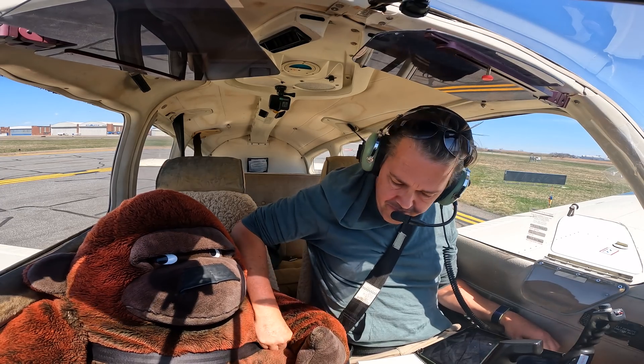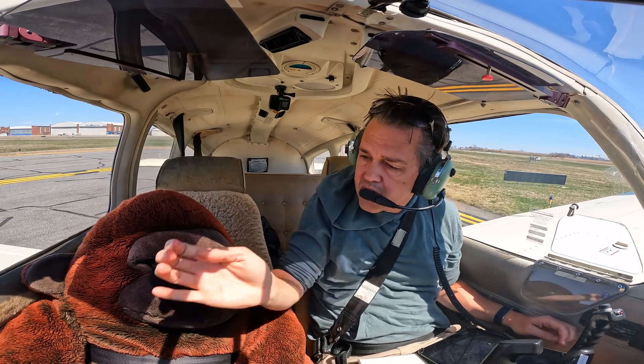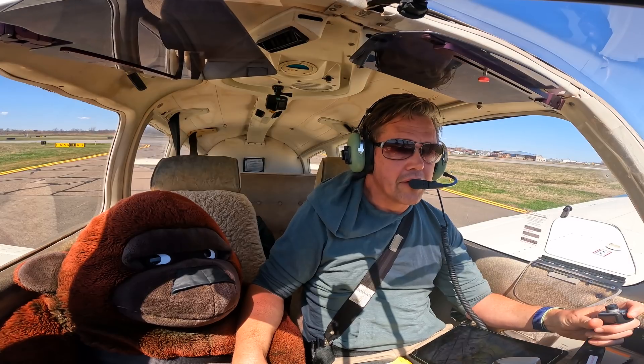Seatbelts and harnesses secure, William. Doors closed and latched, top and bottom. Clear for takeoff, Cherokee 964, runway 24.